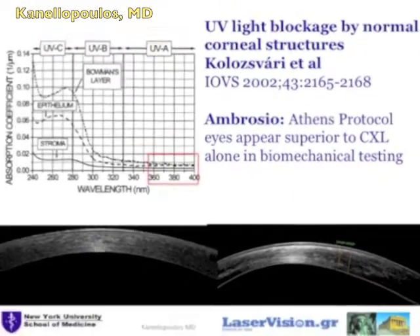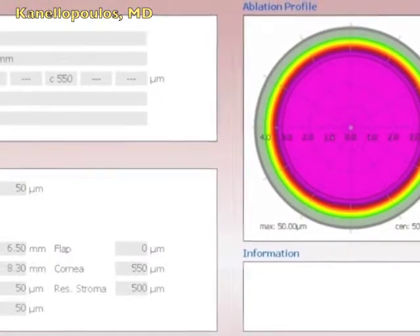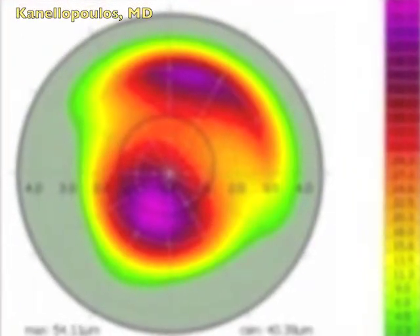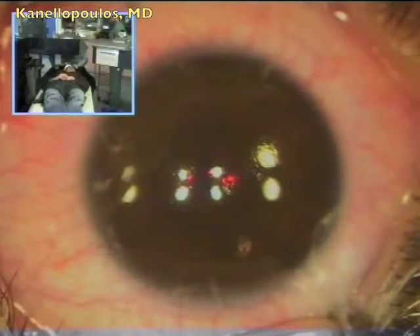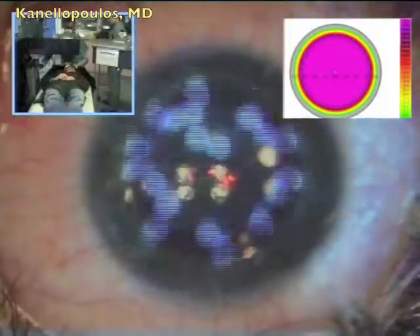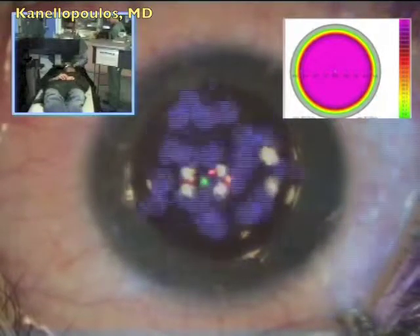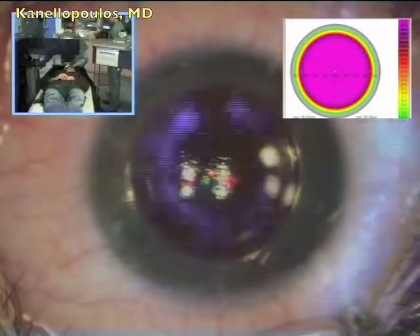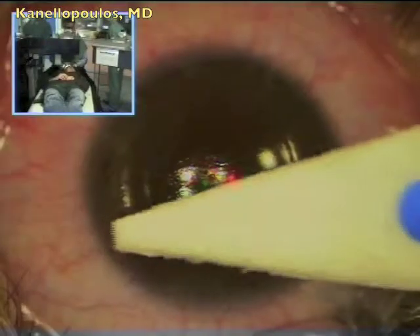Here is a slide showing that UV absorption is done by Bowman's membrane as well. This is the PTK treatment plan: 50 microns, 6.5 mm diameter. And this is the topography-guided partial PRK. Please note that we have centrally a partial myopic PRK and peripherally a partial hyperopic PRK. We're ready to start the PTK. The EX500 excimer laser is extremely fast in removing the epithelium. We do this in order to use the epithelium as a mask for the potential irregularity of the stromal bed after the epithelium is removed. So PTK first, then we go on to the topography-guided partial PRK.